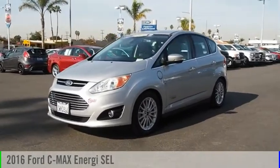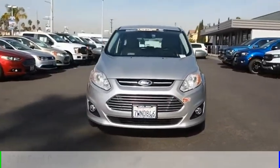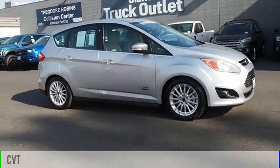Come test drive the 2016 C-MAX Energy. This vehicle is powered by a front-wheel drive, two-cylinder, 2.0-liter engine, and comes with a continuously variable transmission.